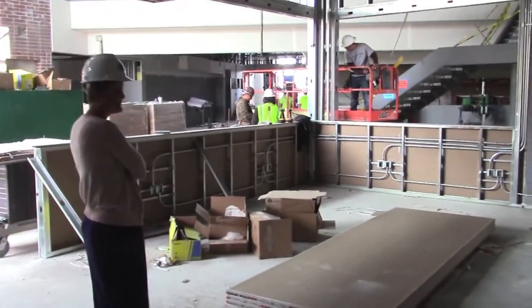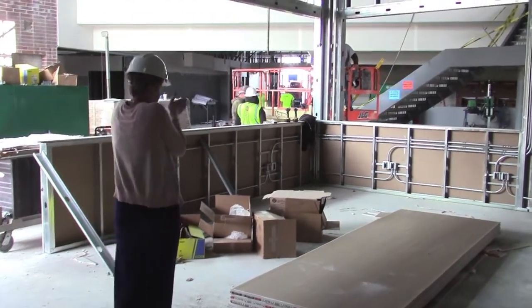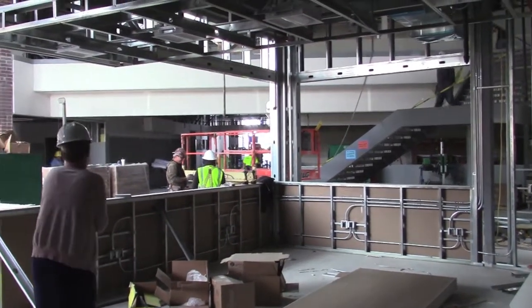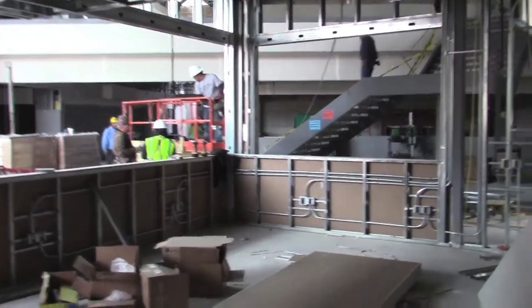I wondered where that was. And there's Mrs. Stutt in her office area right there. It's about as walled in as it gets, because the rest of that is all windows and glass. What a view.